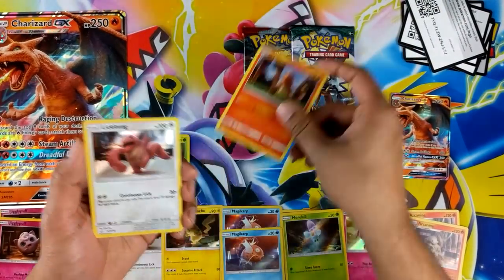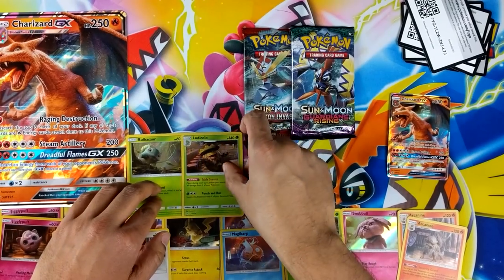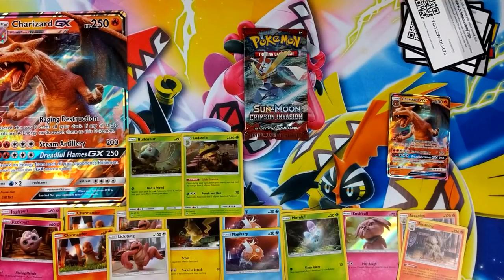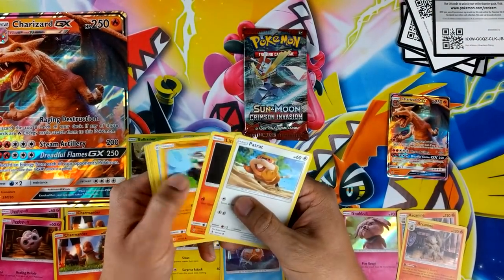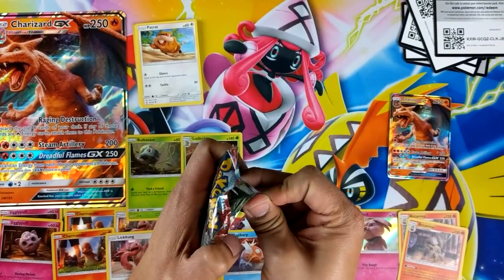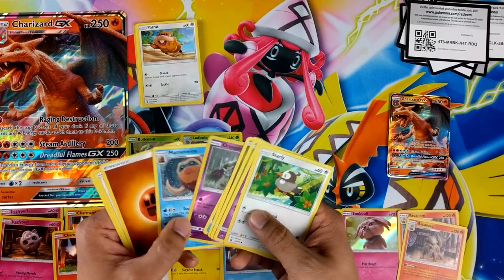Magical again, Charmander again, Lickitung again, and a Ludicolor — table service. Not bad. We can have a Guardians Rising code as well. It's a green code so nothing much anyway. Crimson Invasion — nothing out of this either. Oranguru, that's not too bad actually.